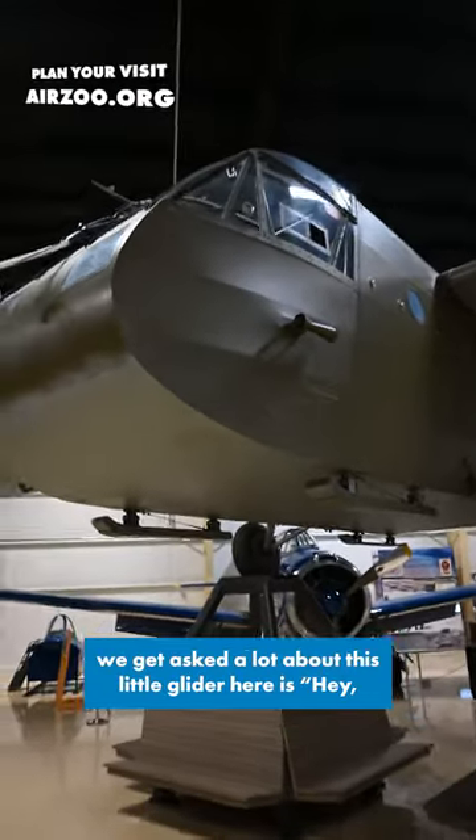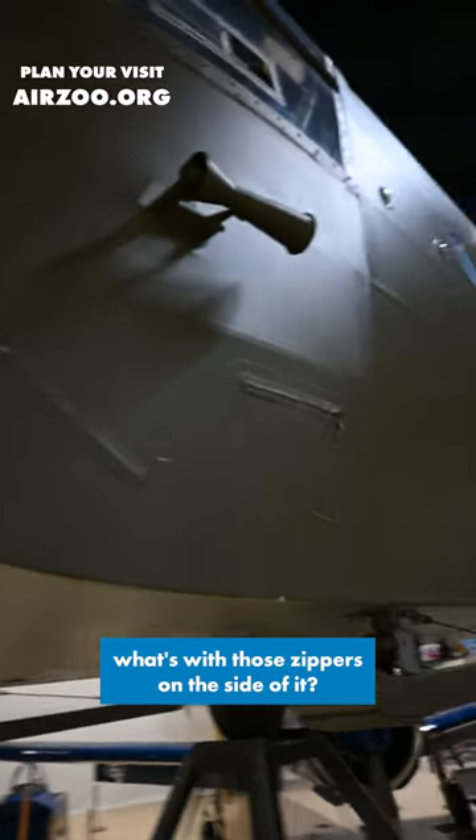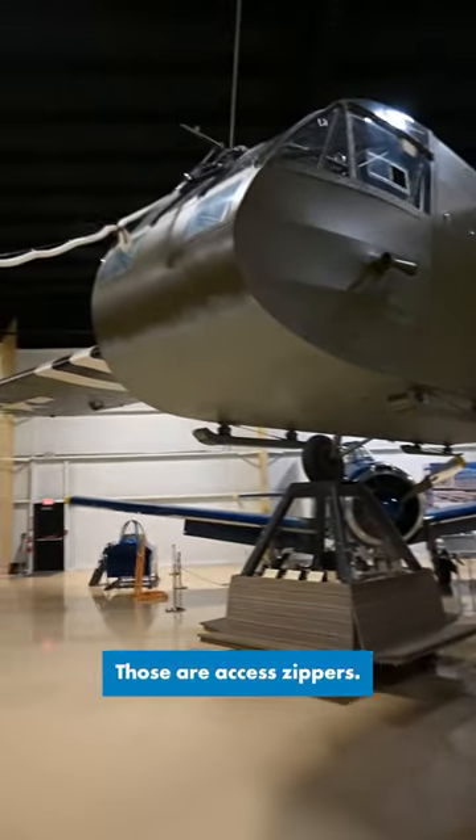A question we get asked a lot about this glider is: what's with those zippers on the side of it? What's the deal with those? Well, put simply, those are almost like access panels — those are access zippers.